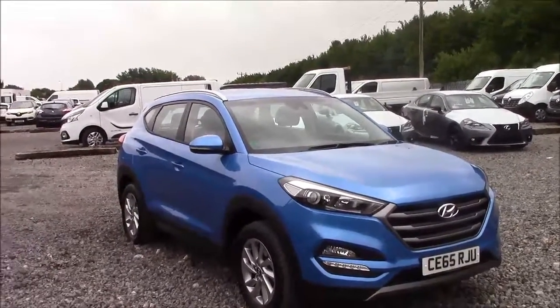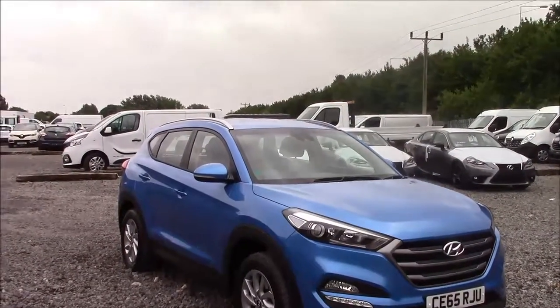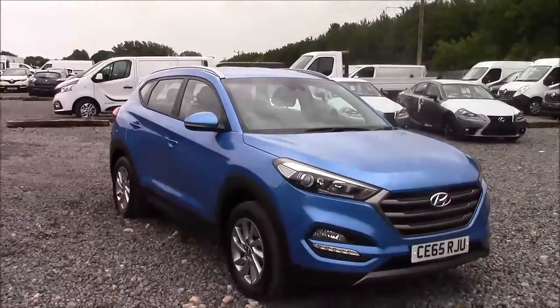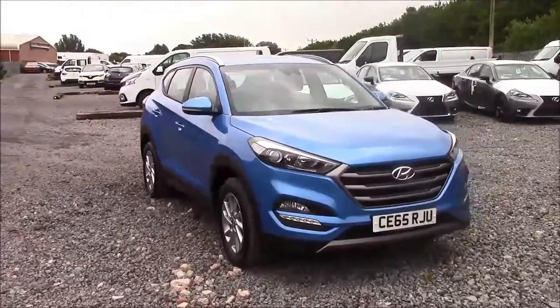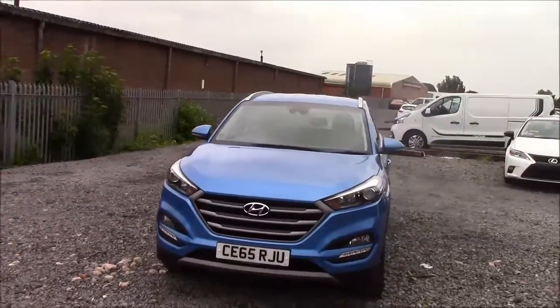Welcome to Wessex Garages here in Penarth Road in Cardiff. Today we have for you a Hyundai Tucson GDI SE Nav Blue Drive. This car comes in blue and has a petrol manual. I'm going to be giving you a tour of this vehicle today, but for more information or further specifications, please don't hesitate to click on the link in the video.